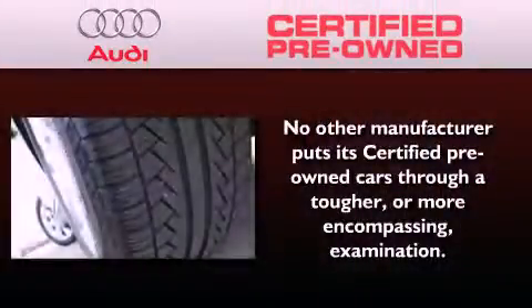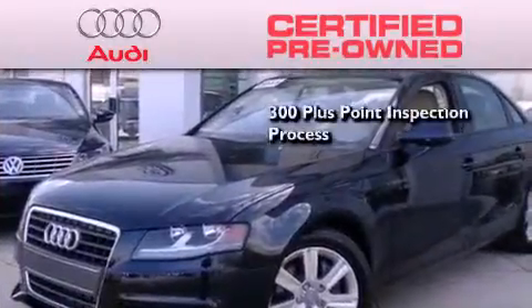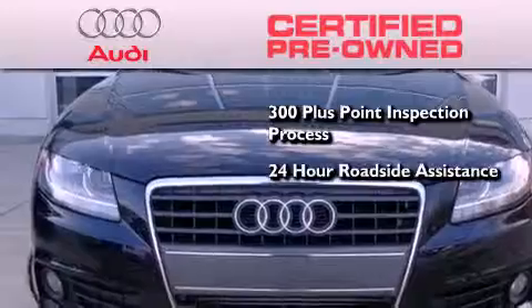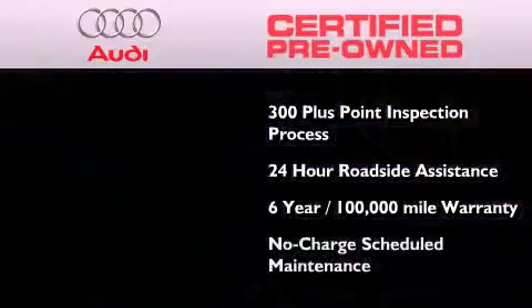With this Audi, each and every detail was considered both when built and when it was given a certified stamp of approval. There is no better illustration of the attention to detail than the 300-plus point inspection process, 24-hour roadside assistance, a factory-backed limited warranty for up to six years or 100,000 miles, and the balance of no charge scheduled maintenance.